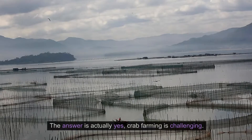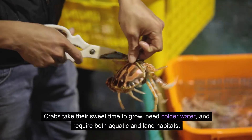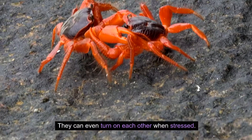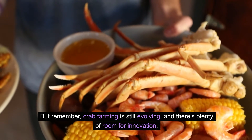Is crab hard to farm? The answer is actually yes — crab farming is challenging. Crabs take their sweet time to grow, need colder water, and require both aquatic and land habitats. They can even turn on each other when stressed. But remember, crab farming is still evolving, and there's plenty of room for innovation.